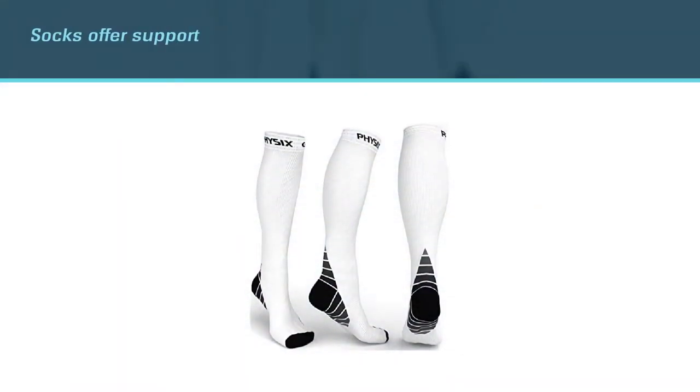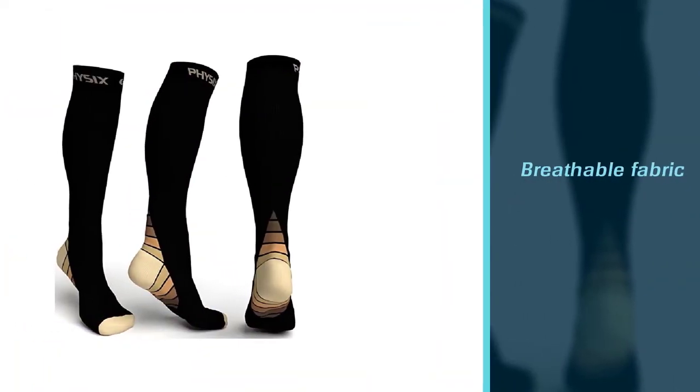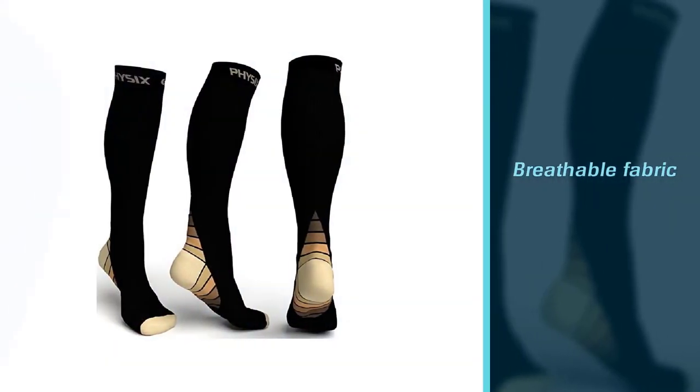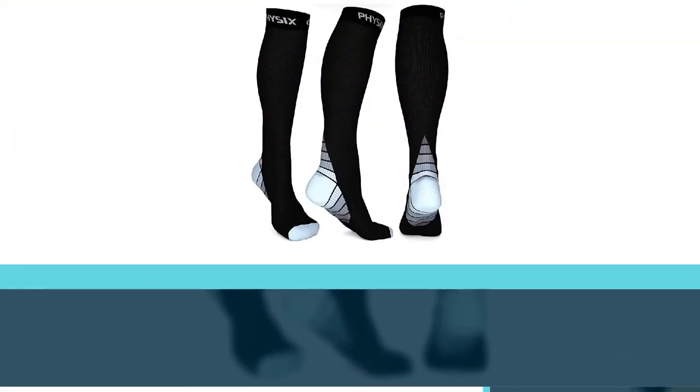Their moisture-wicking and breathable fabric keeps your feet cool and dry. They absorb shock and reduce fatigue. They come with a compression of 20 to 30 mmHg, making your long flight travels comfortable.